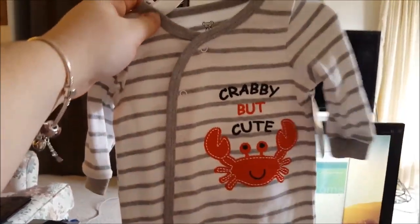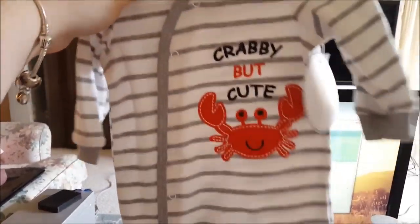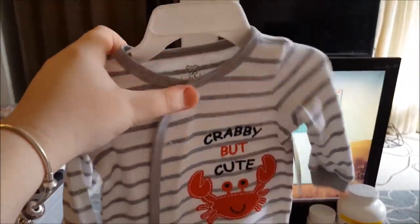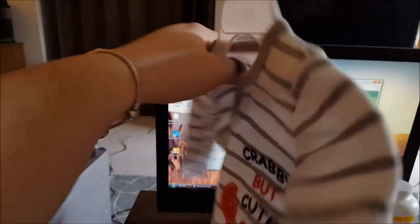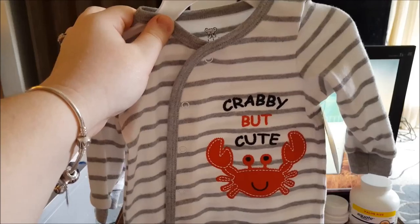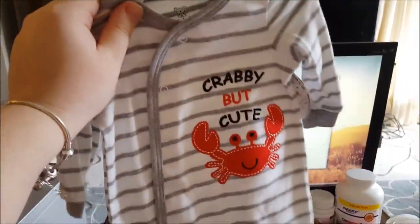This is kind of like a running joke — we always say my husband's crabby but cute. So I thought this was literally perfect and I had to buy it, it's so adorable. Both of these are pretty gender neutral. It's a cute little stripey one, also by Koala Baby. Both of these were on sale for $4.95 each, so that is an awesome deal.